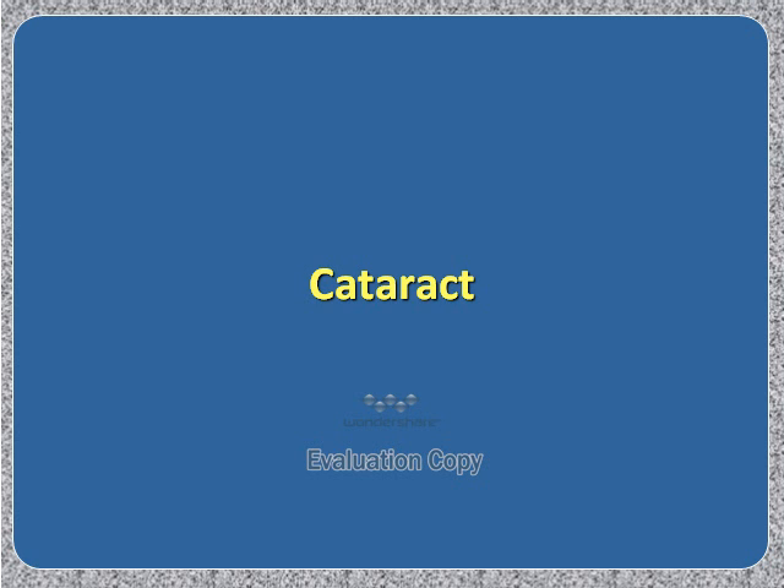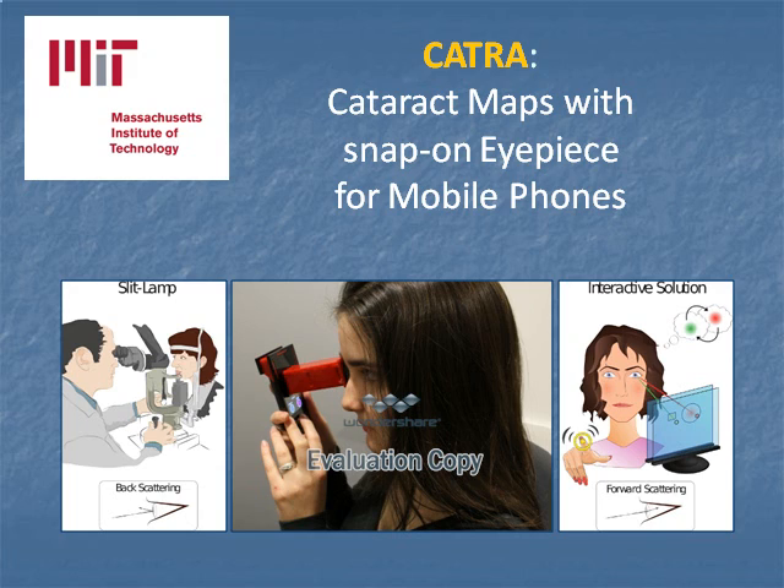We now look at cataract, the leading cause of blindness worldwide. MIT have produced the CATRA — cataract maps with snap-on optics for mobile phones. This low-cost, user-friendly device allows the subject to map out their own cataract, monitor progression, and save it to the phone's device.